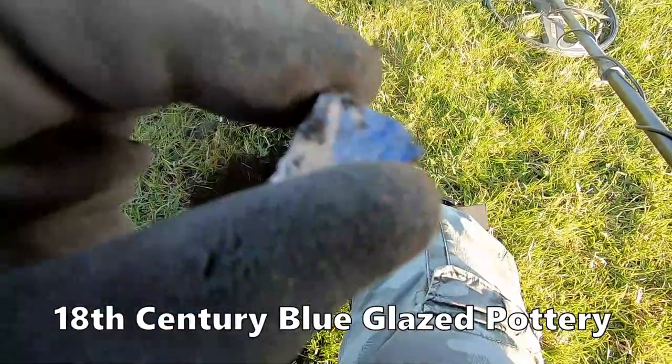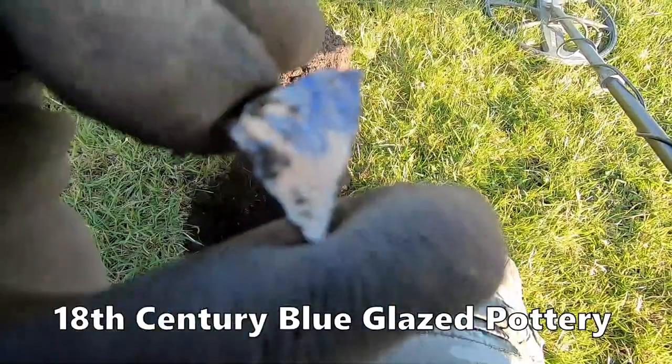A bit of pottery in this hole — this is 14. Wonder what this is. This is Victorian pottery, blue glazed.